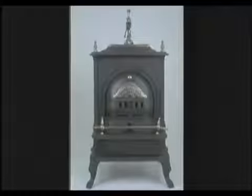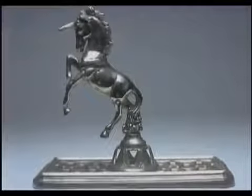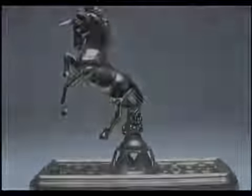The clean pinstripes and curves are accented with a nickel crossbar, nameplate, knobs, and an upright unicorn that proudly stands atop the Sunny Hearth stove.